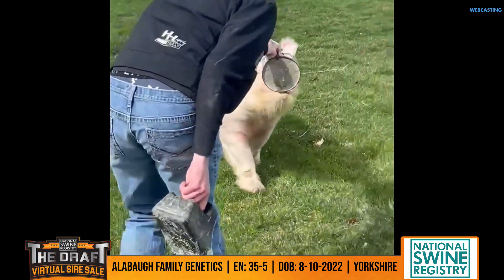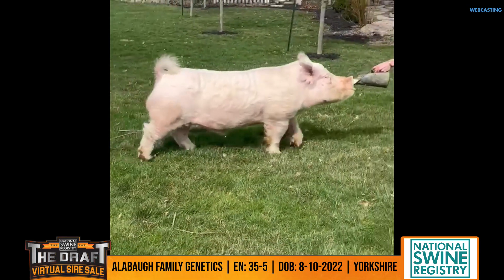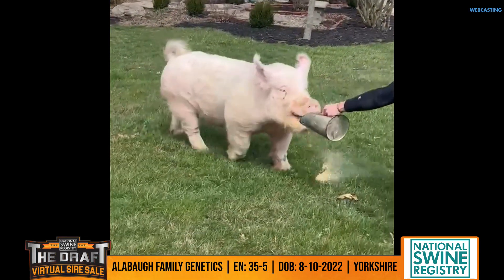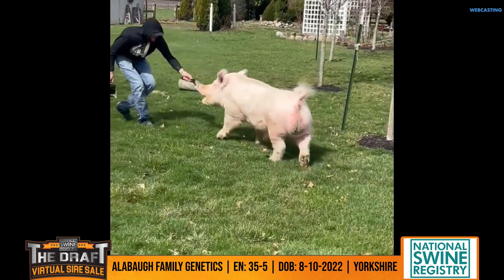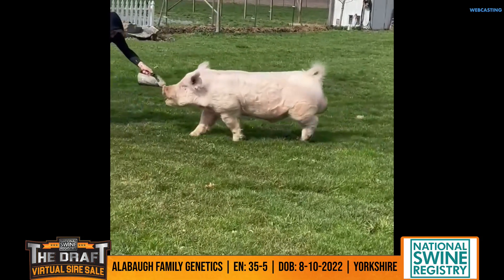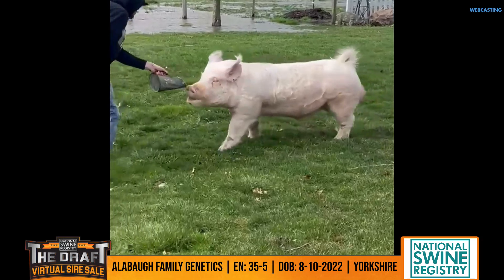I've actually seen quite a few pigs out of this boar that they call Frosty there at All Balls, and the pigs have been winning. The first one out was champion on the O-Pig circuit there in Ohio, and this past weekend they had three that hung banners there in Indiana and Ohio as well.